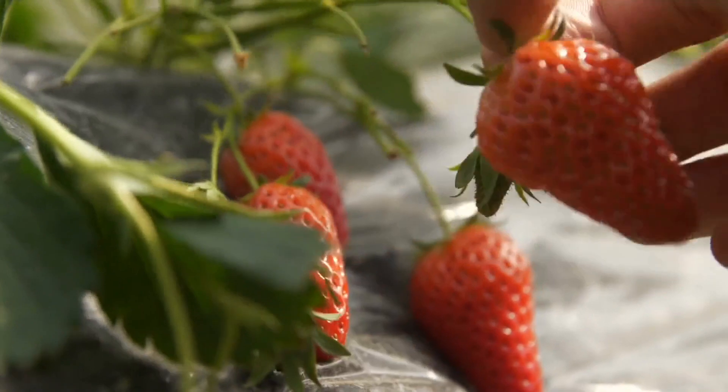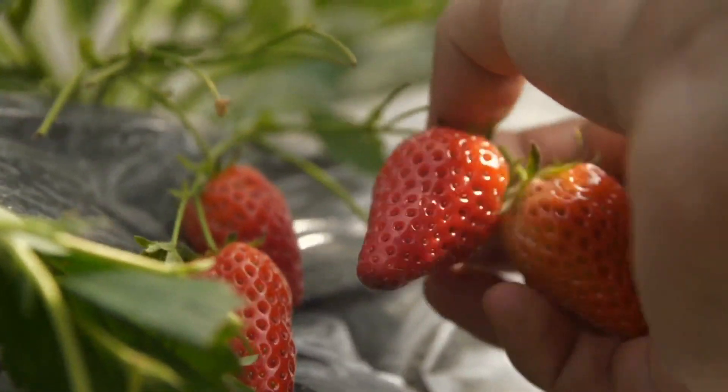On top of that, the robot is equipped with camera systems that can do image recognition on the fruits to figure out whether or not they're ready for picking.